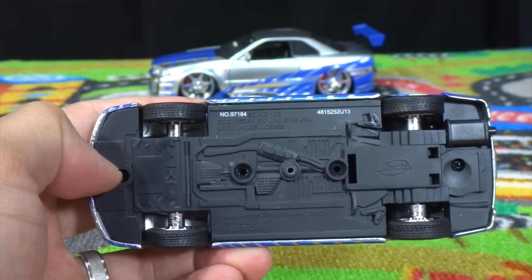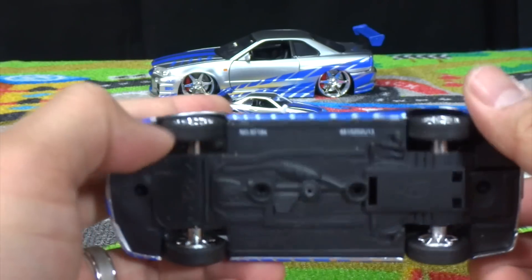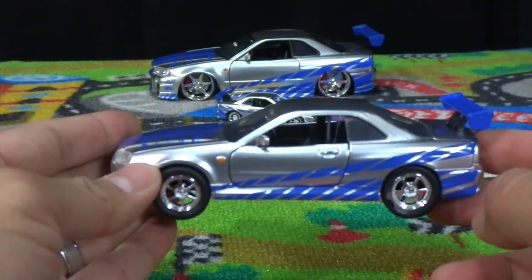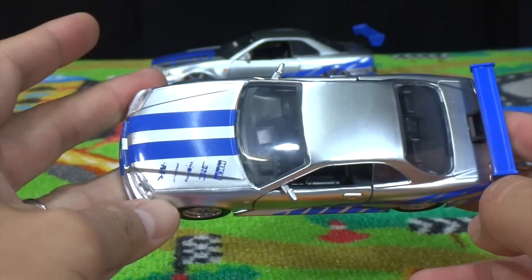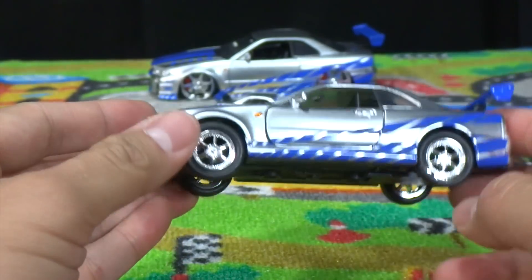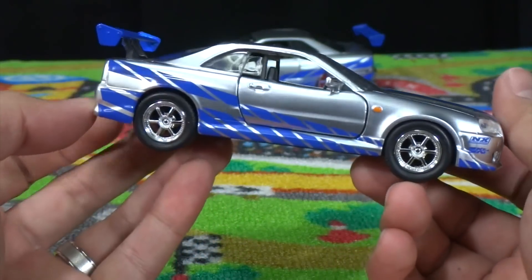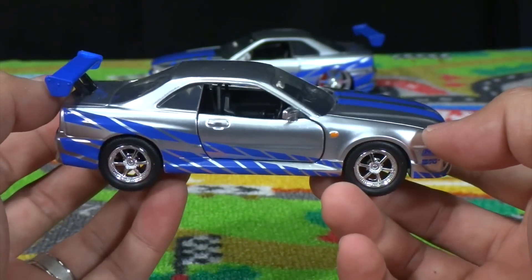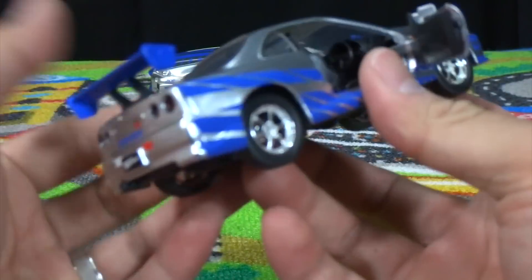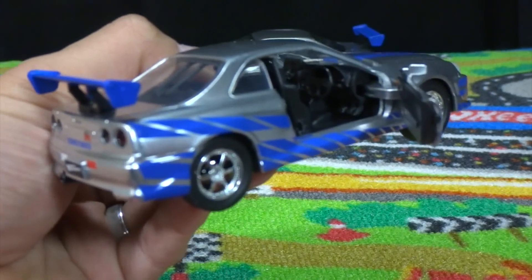Here's the bottom of the car for you guys — 2002 Nissan Skyline GTR R34. Once again, the hood and the trunk don't open on the 1:32 scale Jada Toys models.